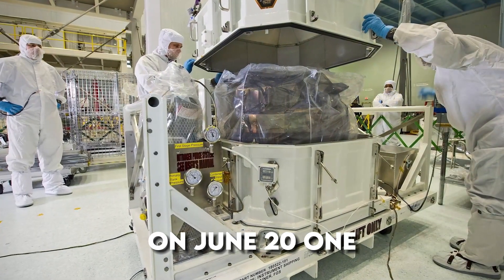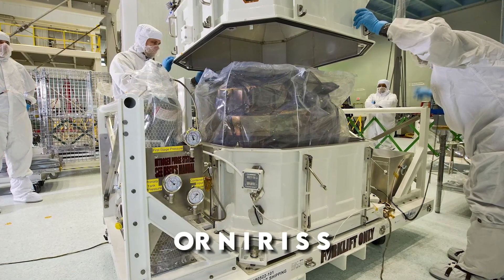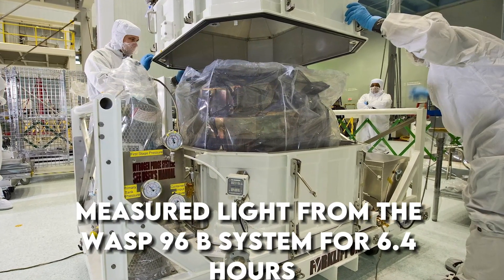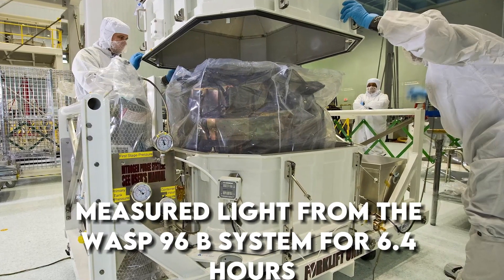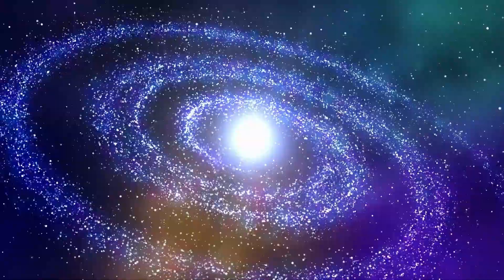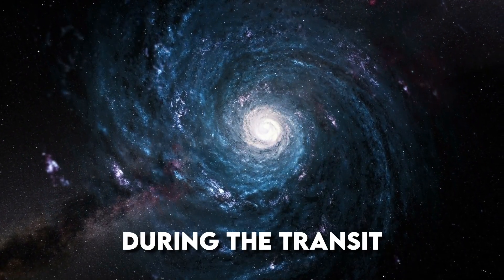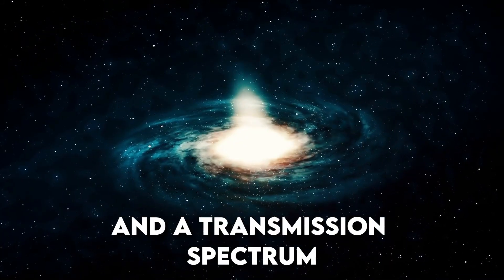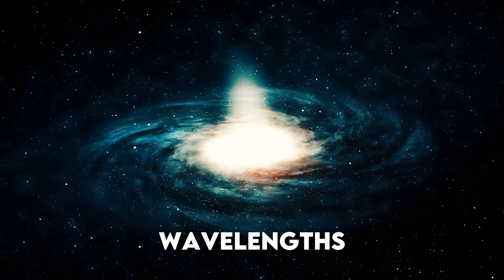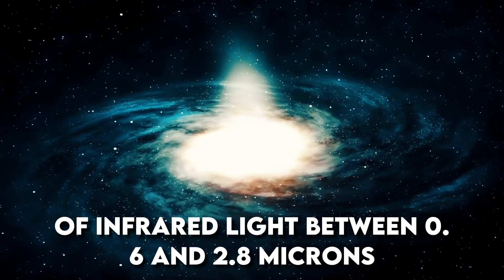On June 21, Webb's Near-Infrared Imager and Slitless Spectrograph, or NIRISS, measured light from the WASP-96b system for 6.4 hours as the planet moved across the star. The result is a light curve showing the overall dimming of starlight during the transit, and a transmission spectrum revealing the brightness change of individual wavelengths of infrared light between 0.6 and 2.8 microns.